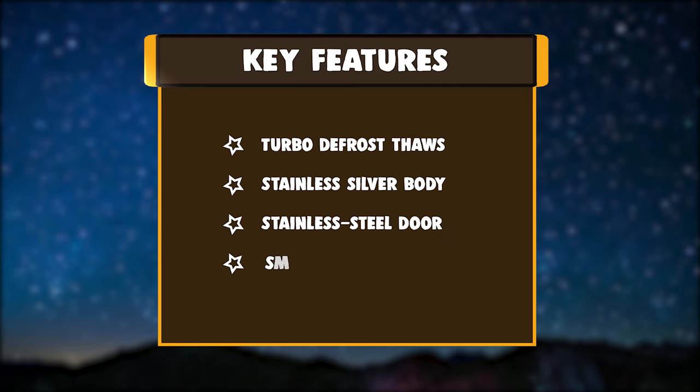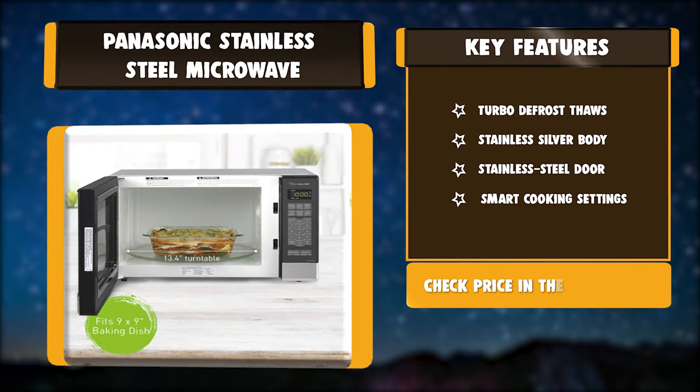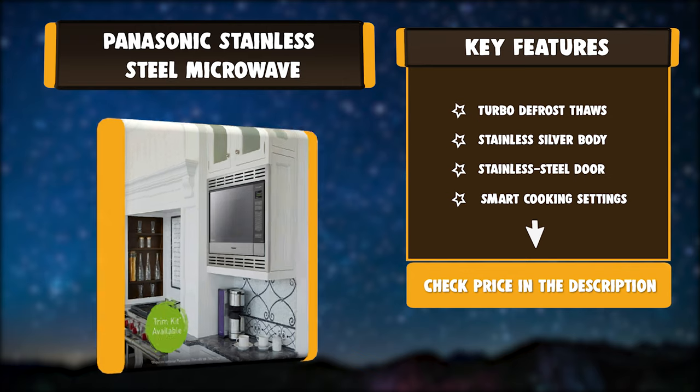Key features: turbo defrost thaws, stainless silver body, stainless steel door, smart cooking settings.